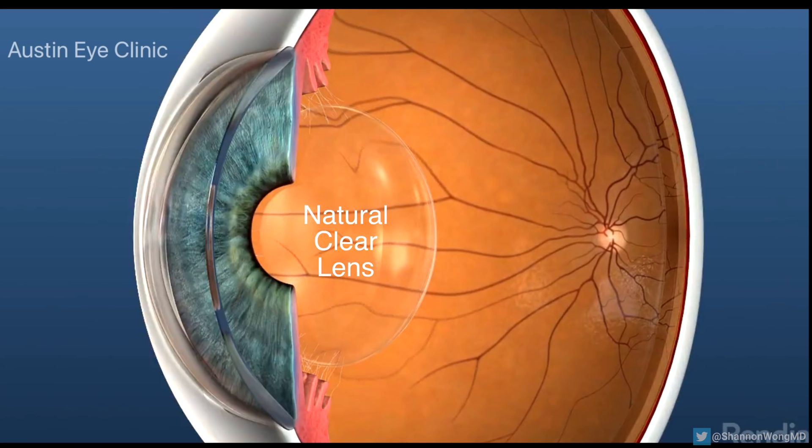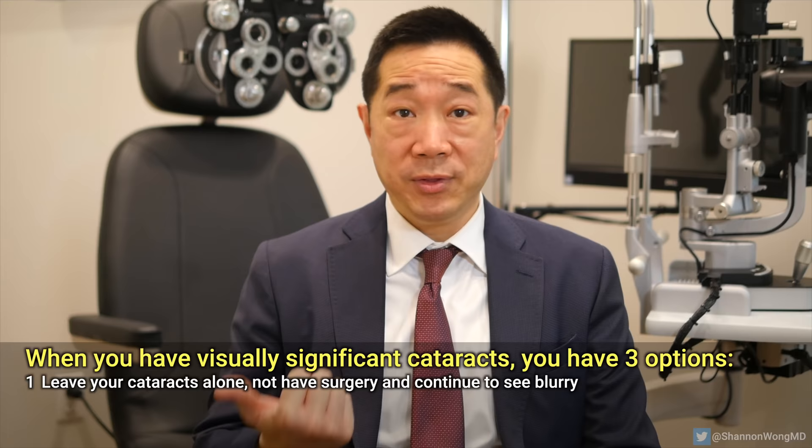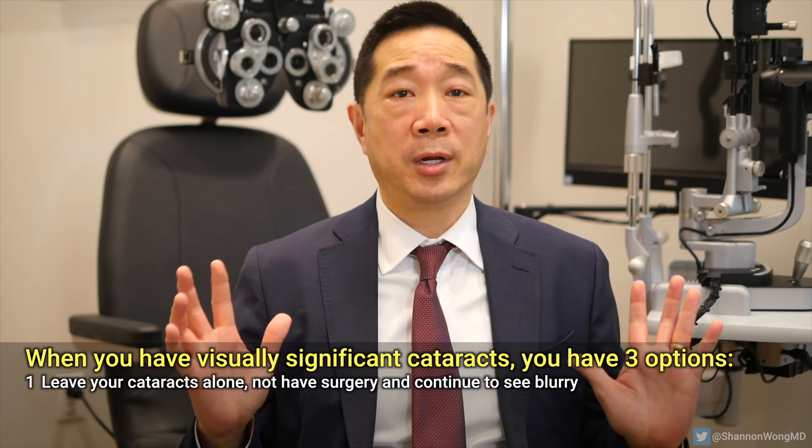Or problems seeing colors clearly. In this group, the lens inside your eye has become cloudy enough that it's not possible for you to see well enough to safely and accurately function in all situations due to the development of visually significant cataracts. When you have these symptoms and have been examined by your eye doctor and diagnosed with visually significant cataracts, you have three options. You could leave the cataracts alone, not have surgery, and you'll continue to see blurry. Some patients are just apprehensive about having surgery.